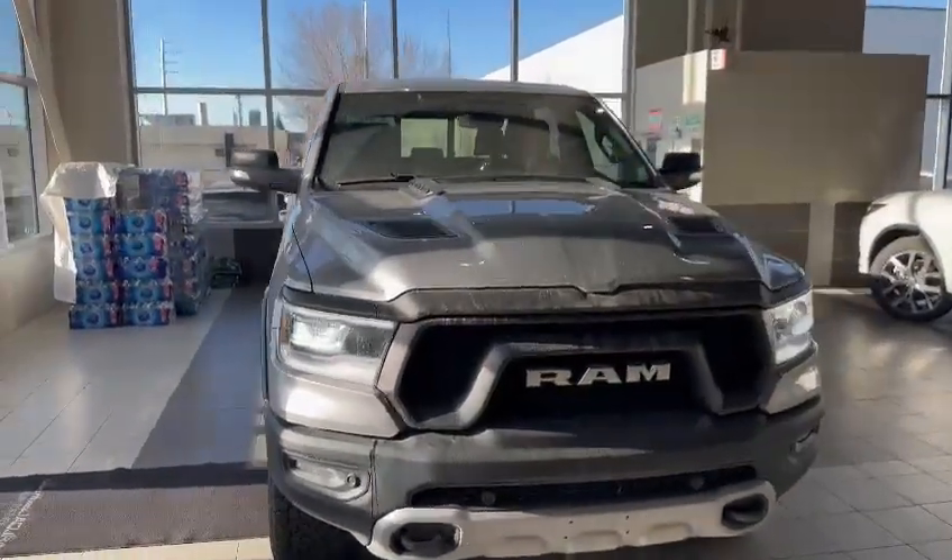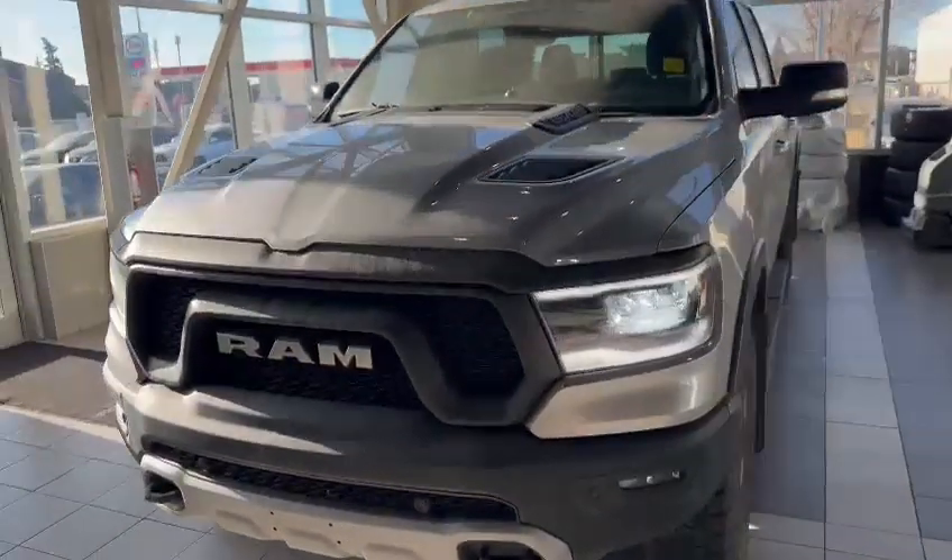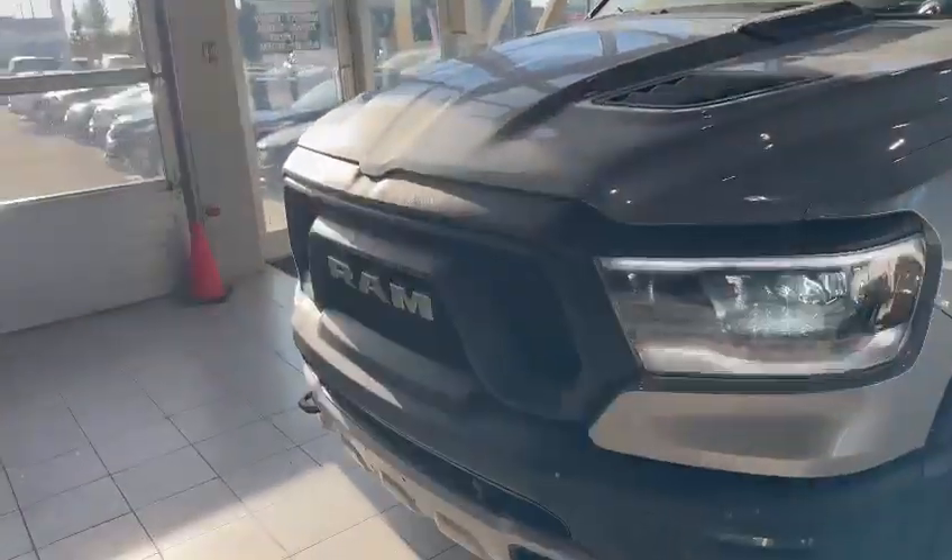Hey, good afternoon Rex, my name is Nick, I'm here with Southview Acura. First off, I just want to thank you so much for your inquiry on the 2019 Ram 1500 Rebel.